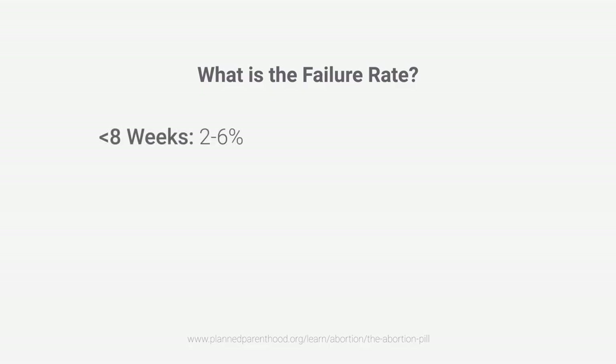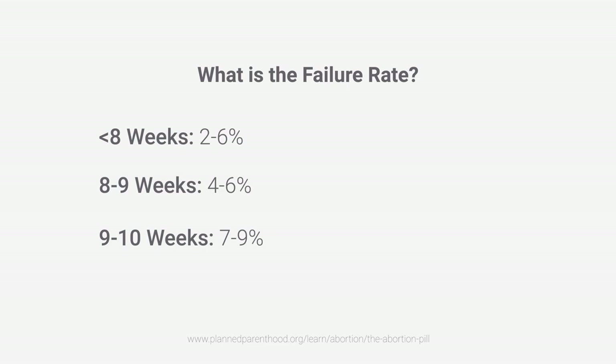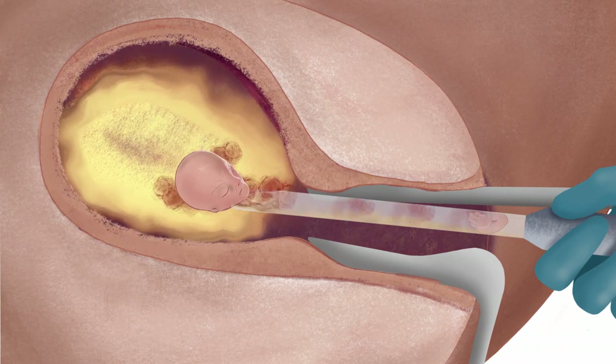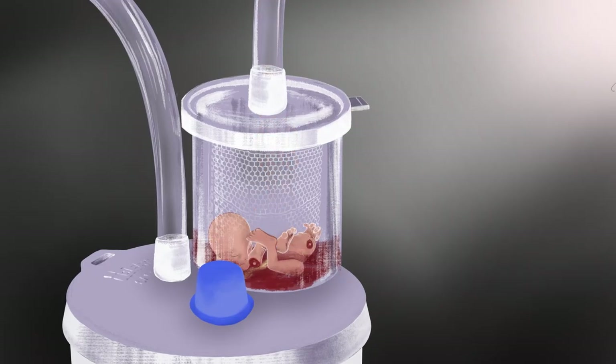The failure rate increases as the pregnancy progresses. At 8 weeks or less, the failure rate is 2 to 6%. At 8 or 9 weeks, the failure rate is 4 to 6%. At 9 to 10 weeks, the failure rate is 7 to 9%. At 10 to 11 weeks, the failure rate is 13%. If failure occurs, she will usually be offered a surgical abortion in which the embryo or remaining tissue is removed using suction.